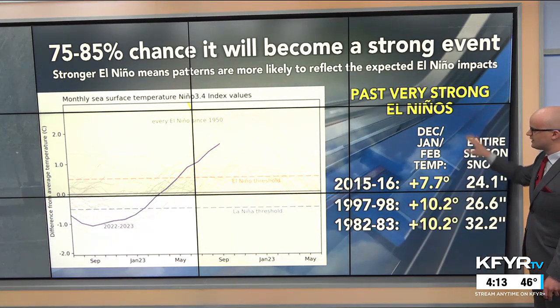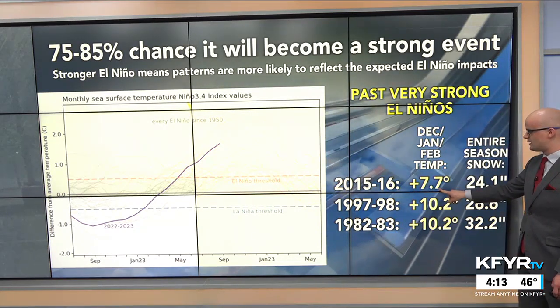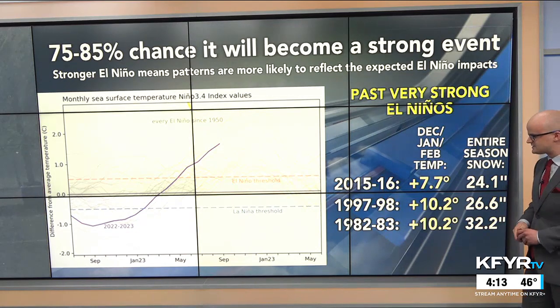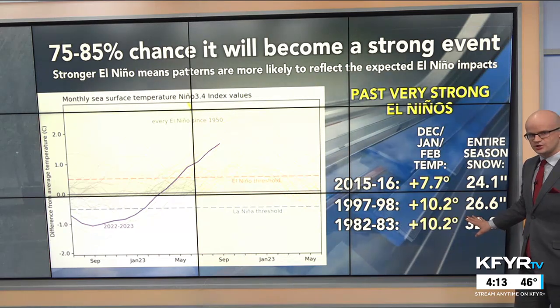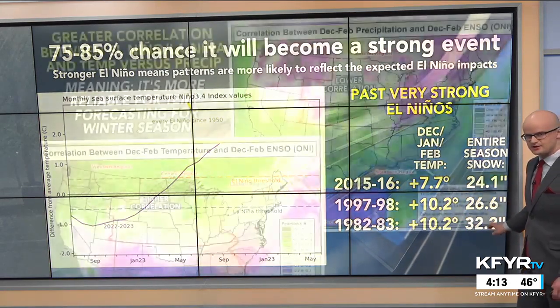Past very strong El Niños — one being from 2015 to 2016 — that winter had well above-normal temperatures and very little snow. The winters of 1997 to 1998 and 1982 to 1983 are also strong El Niño winters that featured well above-normal temperatures and very little snow.